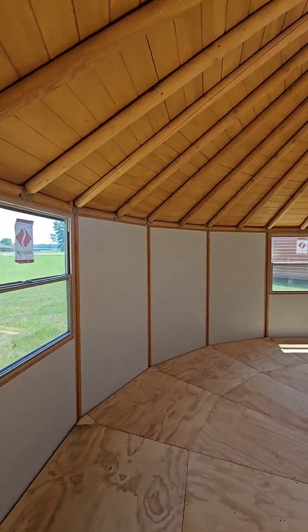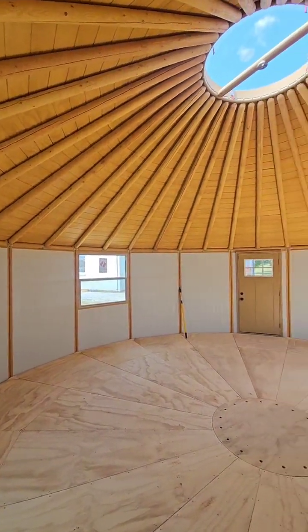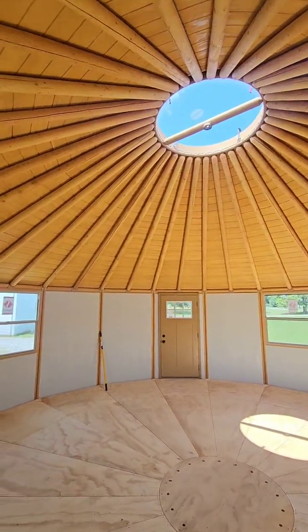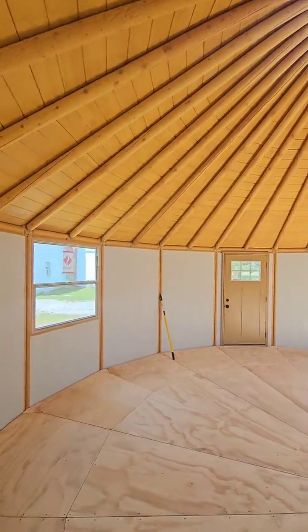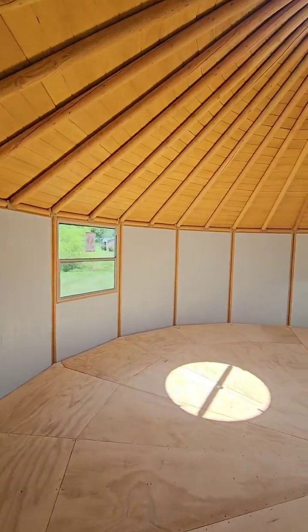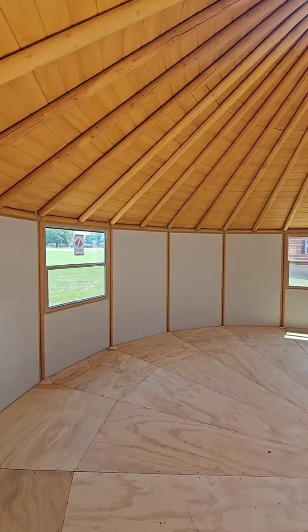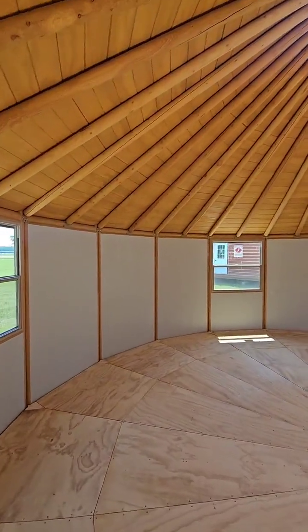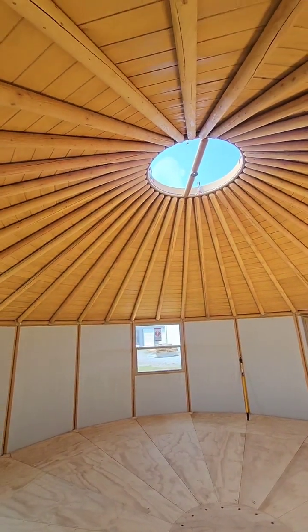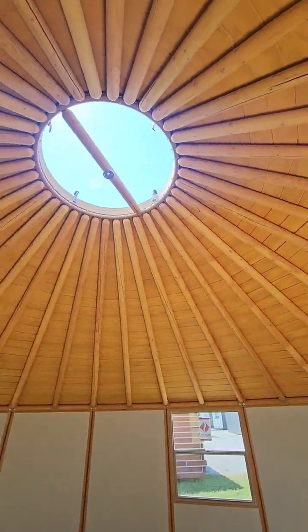We do not do plumbing or electric — that is up to you. We sell the kit. We got a thousand of you guys tuned in today. This brand new luxury yurt cabin kit was not even here on Friday, and here just a couple of days later it is fully erect and moving ready. This kit is the largest one we have — 25 feet in diameter. The wood you see up there is Douglas fir.